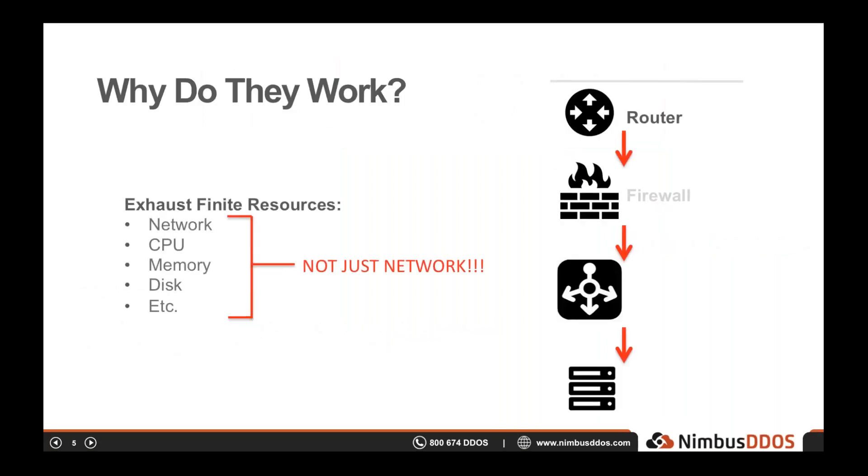Very small layer seven attacks even today continue to cause significant outages for even very large companies. Why do DDoS attacks work? The simple answer is they exhaust some finite resource critical to application delivery. On the right side of the slide you can see a simplified network stack: a router at the edge, then a firewall, a load balancer, and application servers. A DDoS attack overwhelms some resource in that critical path — the attacker doesn't need to take the load balancer offline if they can overwhelm the firewall or servers.